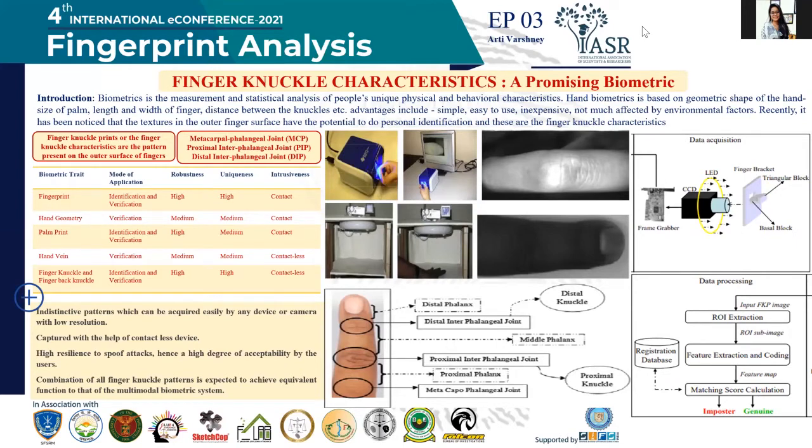Studies have been conducted where photographs of finger knuckle characteristics were taken, considering Gabor filters and phase correlation functions. All these methodologies were adopted to evaluate whether finger knuckle characteristics are a promising biometric. The conclusion is that some studies have found a 1.12% error rate, confirming that it can be a promising biometric.